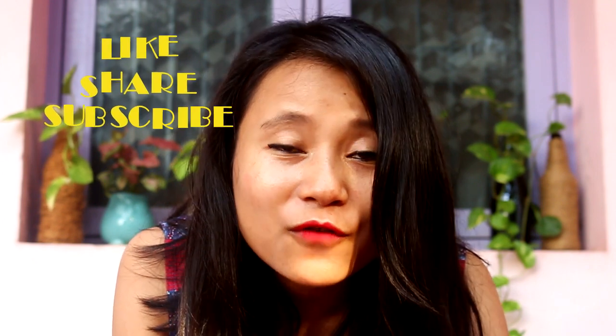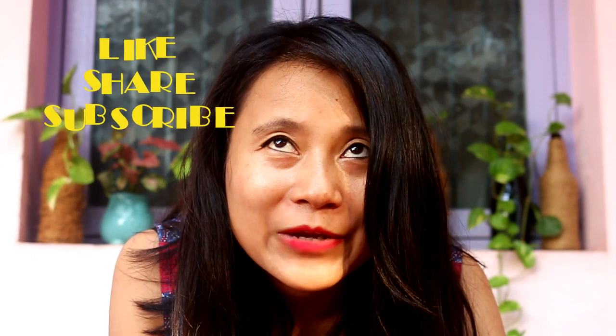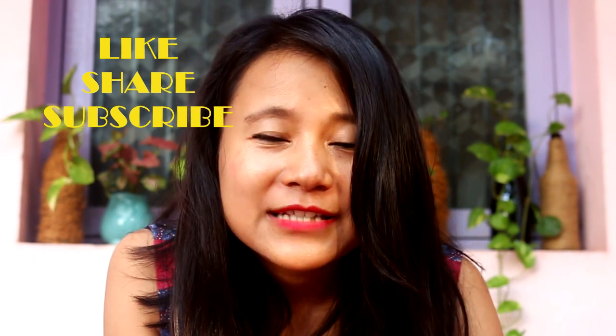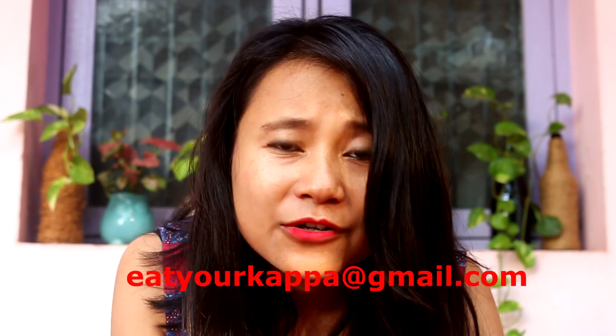Thank you so much for watching Eat Your Kappa. I hope you guys have enjoyed this video and I'll see you in the next episode with more amazing recipes from the Northeast. If you haven't subscribed to my channel yet, please subscribe and also follow me on Instagram. If you haven't sent me an email with your recipes yet, please do — I'd love to feature those recipes on my show and credit will obviously go to you. Send me an email at eatyourkappa@gmail.com.